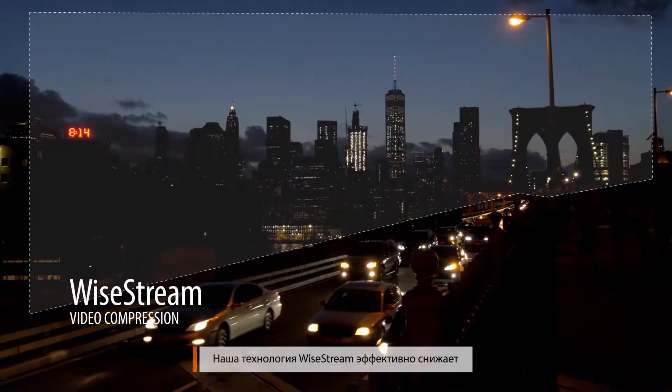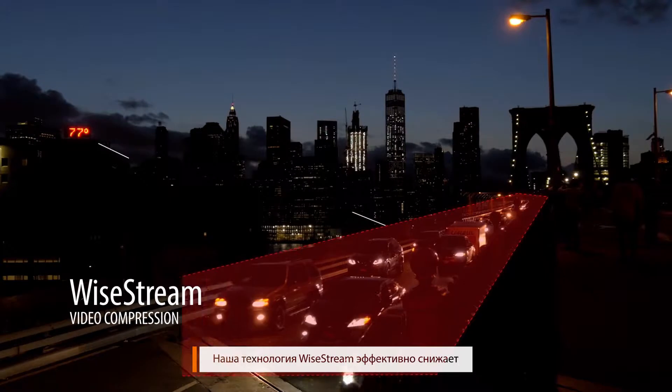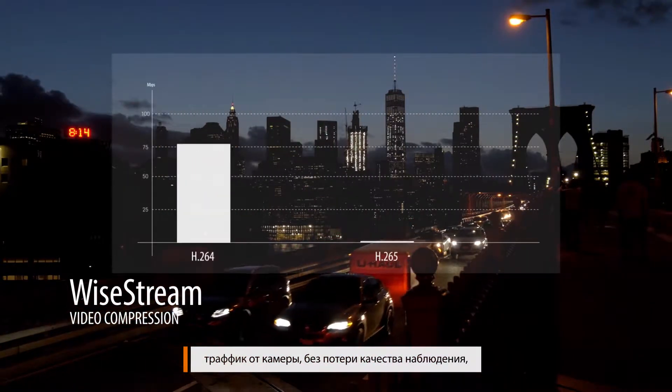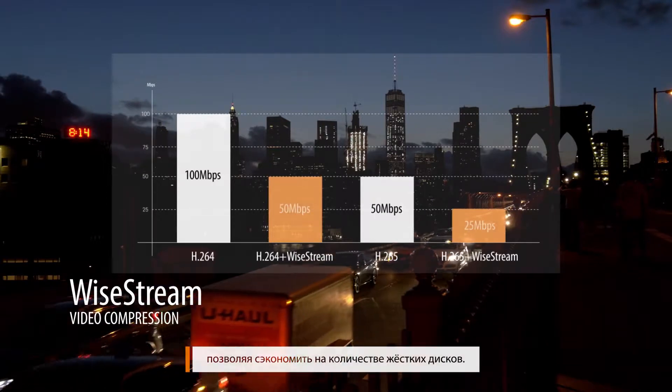Hanwha Techwin Y-Stream Compression Technology effectively reduces each camera's overall bandwidth usage and storage requirements without compromising on image quality.